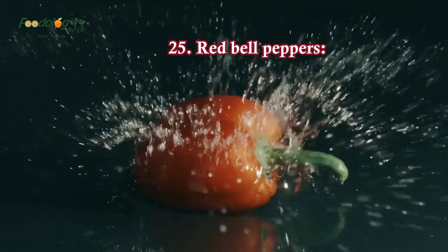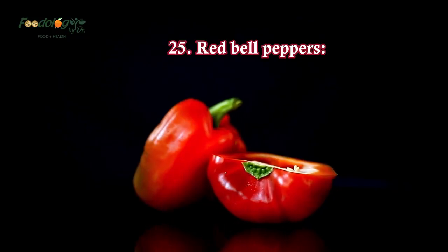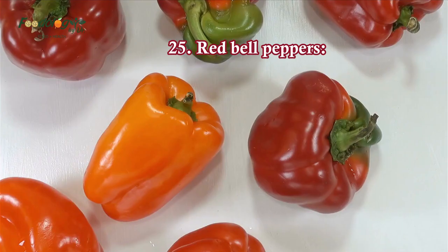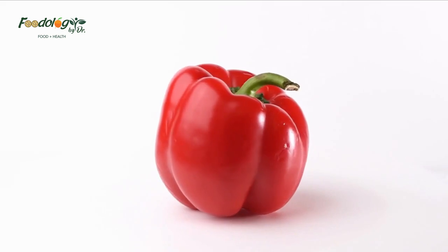25. Red bell peppers. Red bell peppers help reduce high blood pressure with the help of potassium and vitamin A. They're also high in fiber and vitamin C, making them a healthy snack with hummus.